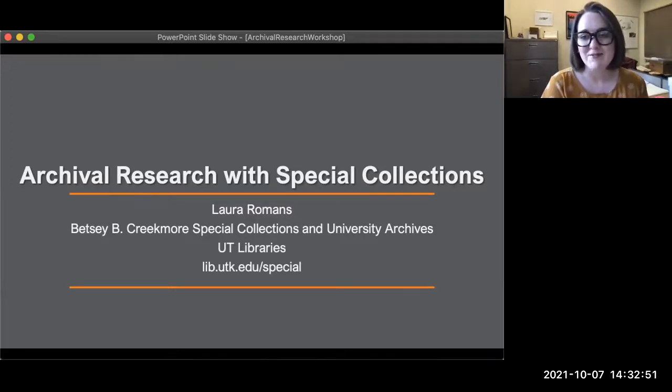Hi everyone, I'm Laura Romans and I'm the manuscripts archivist in the Betsy B. Creekmore Special Collections and University Archives here at the UT Libraries, and I'm so happy you're joining us today.